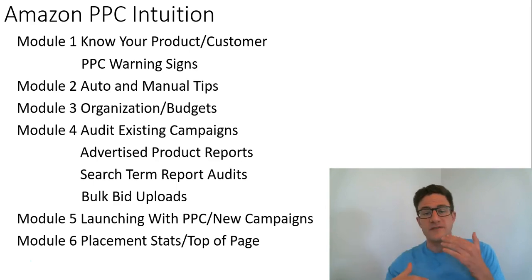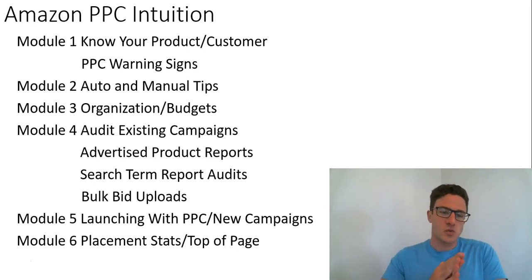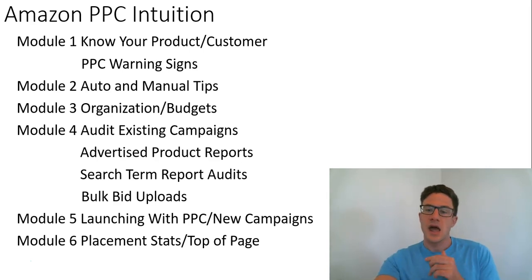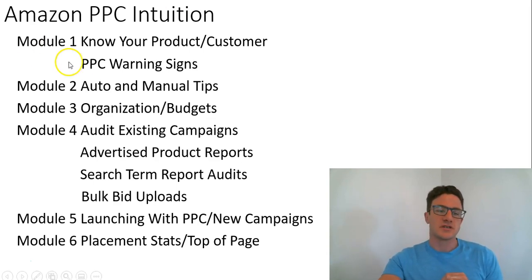Once you sign up, you get a free video that kind of shows you what the course is and one module of it, so you can see what it's gonna be. The modules are all broken out into about 10 to 15 minute videos.